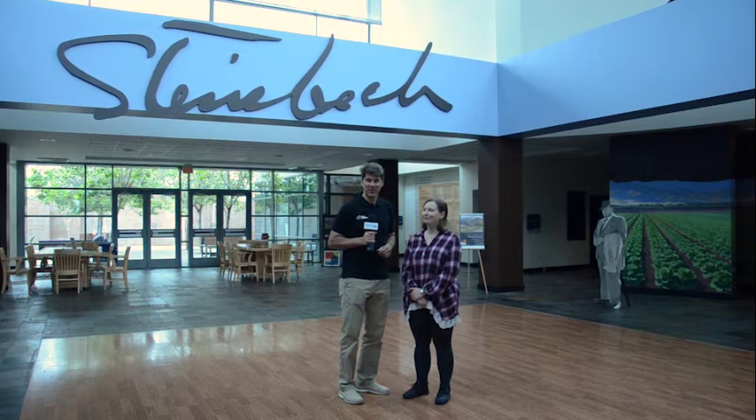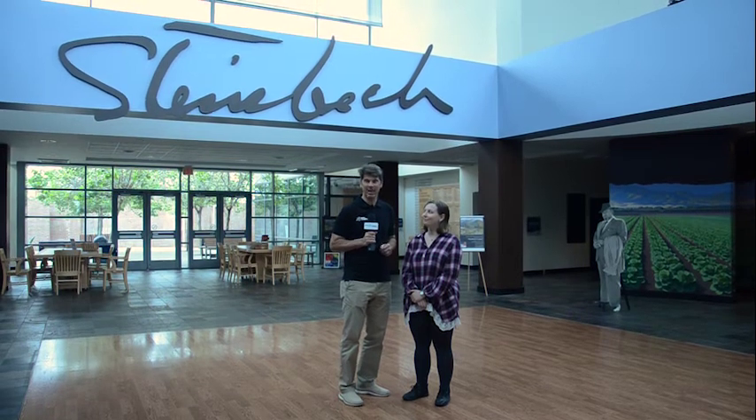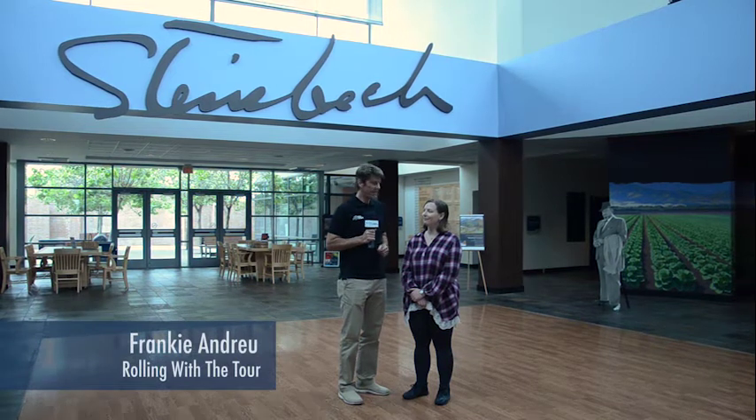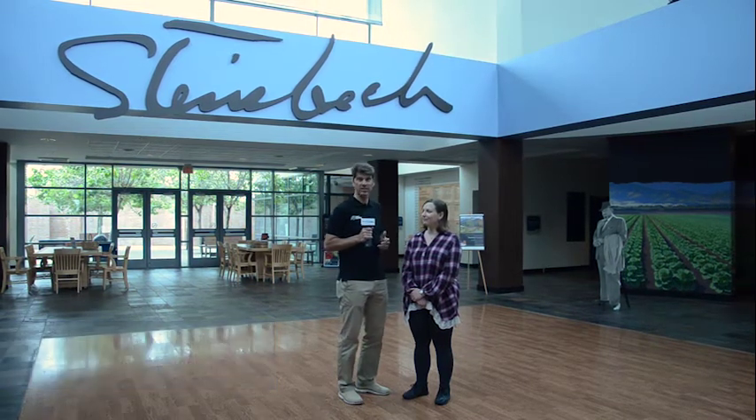There's a lot of famous people that come out of California, and one of those is John Steinbeck. I'm Frank Andrean, we're rolling with the tour presented by VisitCalifornia.com. I'm here with Lisa Joseph, the archivist of the National Steinbeck Center.